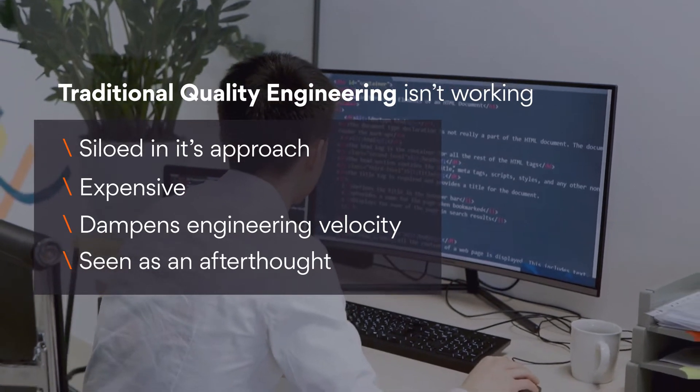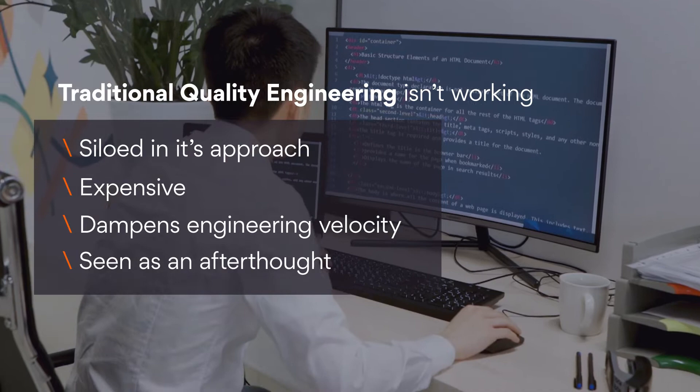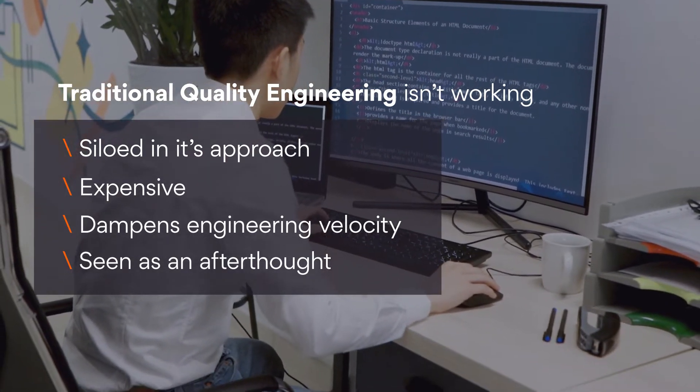thus slowing down development and operations processes. Typically, testing is done towards the end of the software engineering cycle, which often throws nasty surprises that cause release delays and budget overruns.